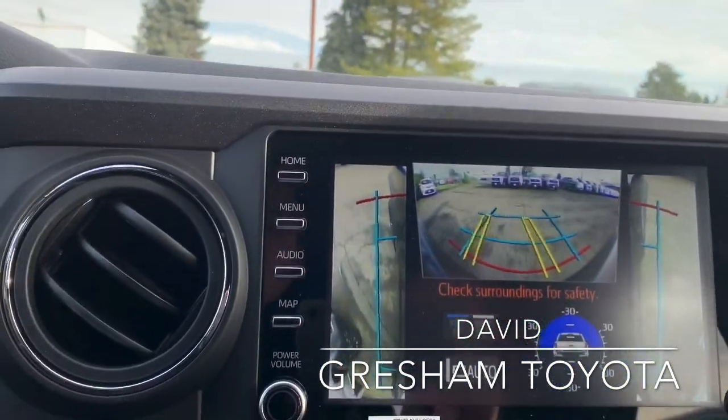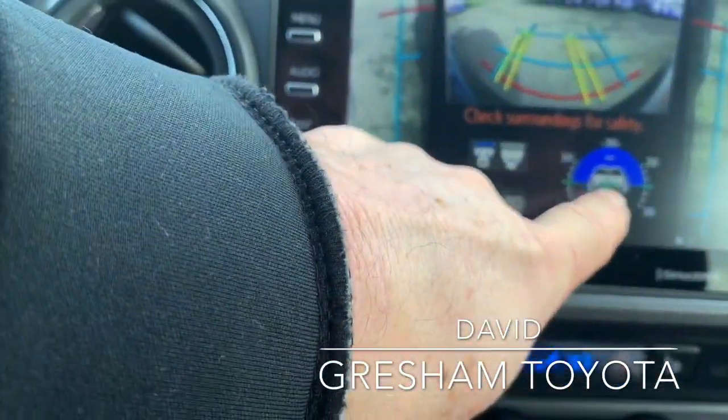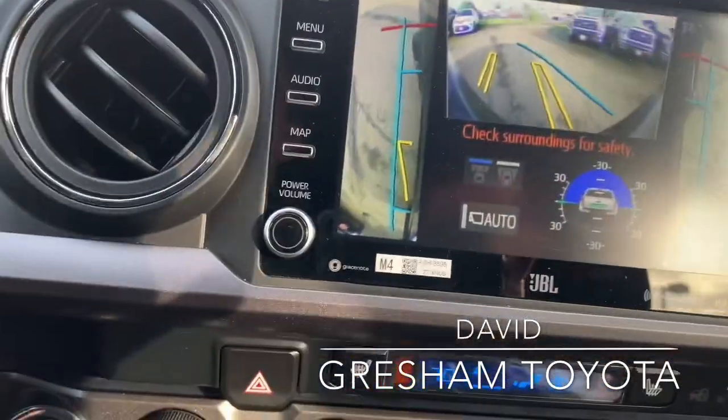It's in four-wheel low, and you can see either side. You also get pitch and yaw information.